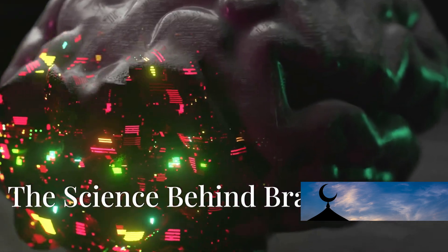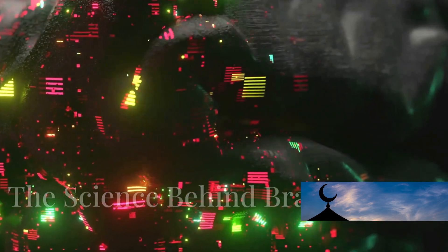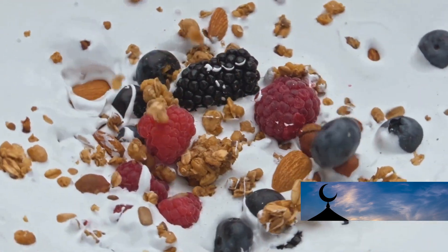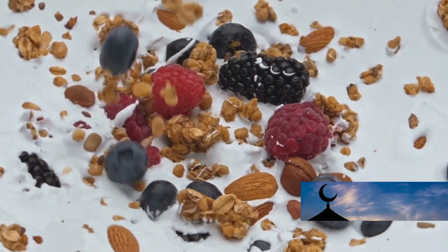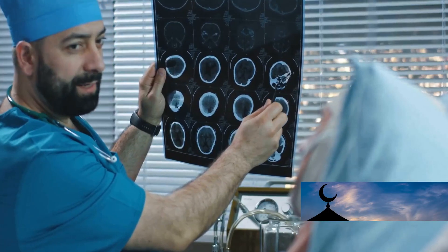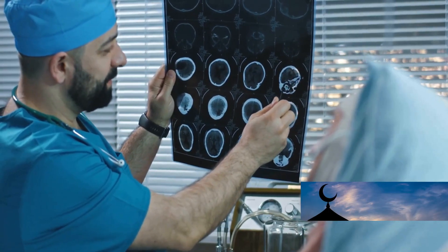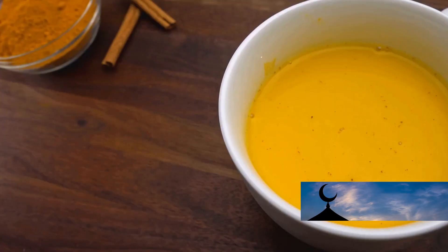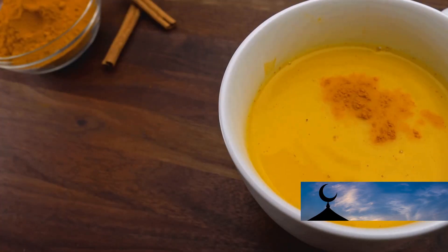The brain is a complex organ that requires a variety of nutrients to function optimally. Certain foods contain compounds that can support brain health by reducing inflammation. Chronic inflammation is linked to various neurodegenerative diseases and cognitive decline. Foods rich in anti-inflammatory compounds can help reduce inflammation in the brain.